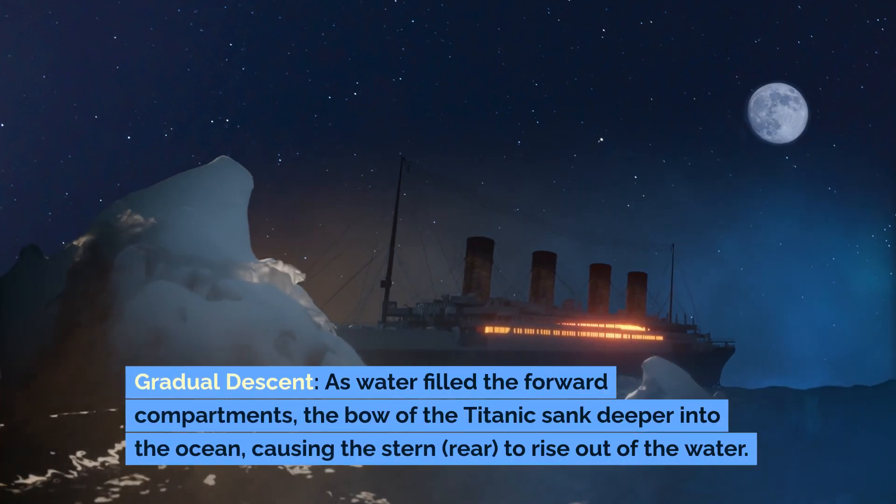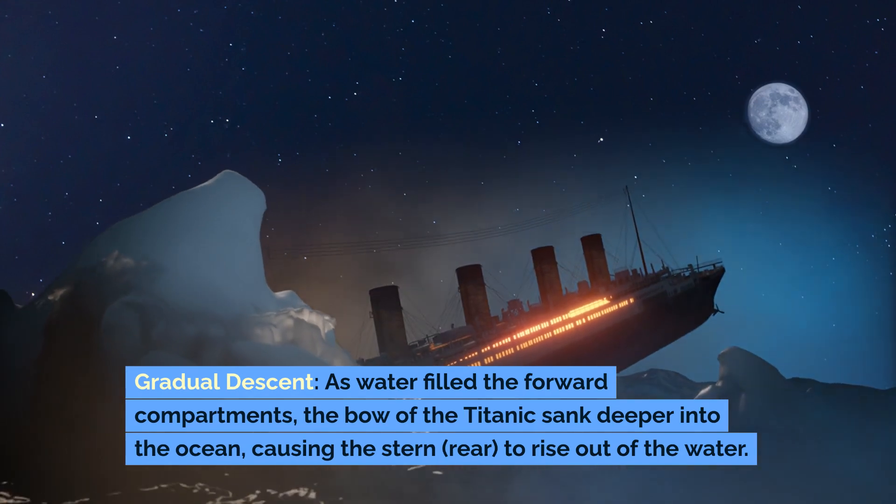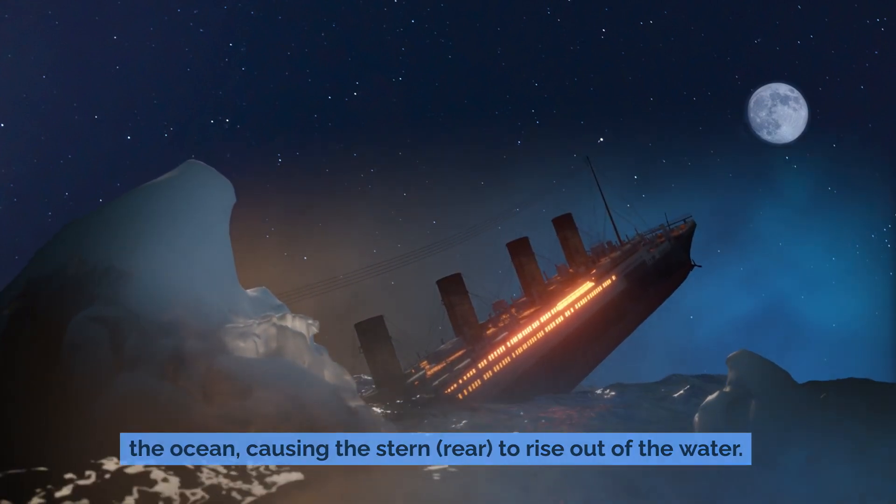Gradual descent: As water filled the forward compartments, the bow of the Titanic sank deeper into the ocean, causing the stern (rear) to rise out of the water.